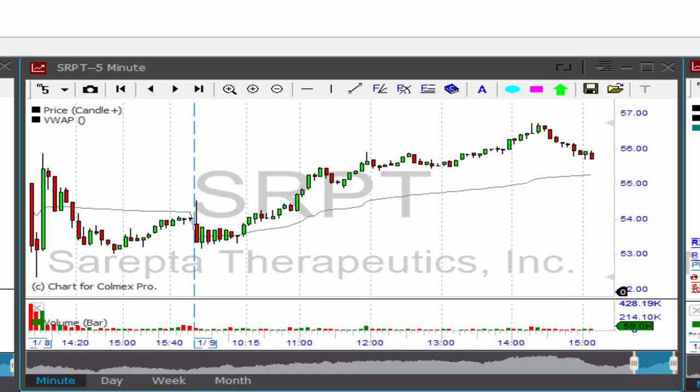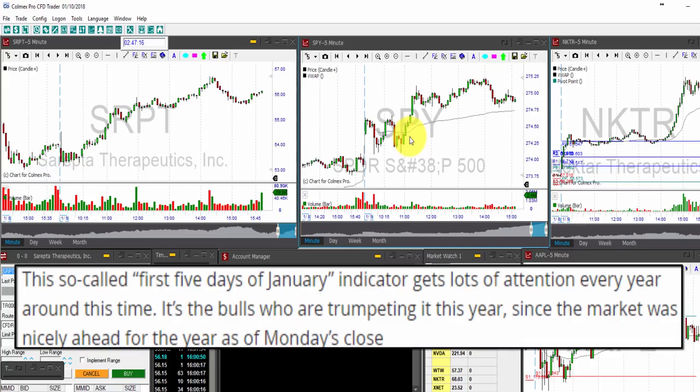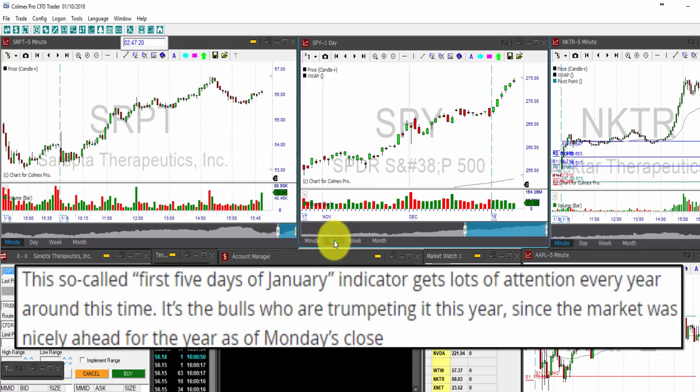Today, I want to tell you why 2018 now has great chances of proving to be another great year for investors with double-digit gains, and that is due to the first five days indicator. The S&P 500 and NASDAQ registered their sixth consecutive closing record highs to start the year. We haven't seen that for the S&P 500 since 1964, and for the NASDAQ, it's been since 1999. The S&P was up 13% in 1964, but the NASDAQ roared ahead 85% in 1999.